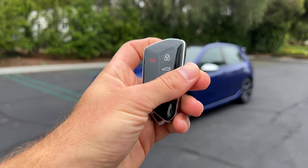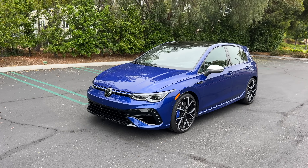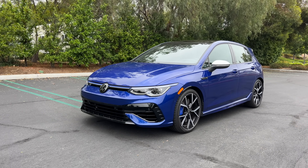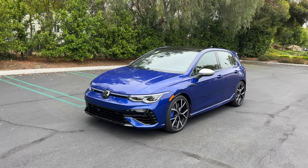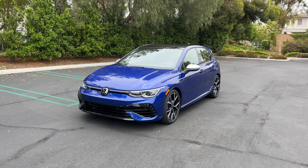Hey crew, we got the key to that 2023 Volkswagen Golf R, and we are gonna take it for a drive. But first, let's check it out.